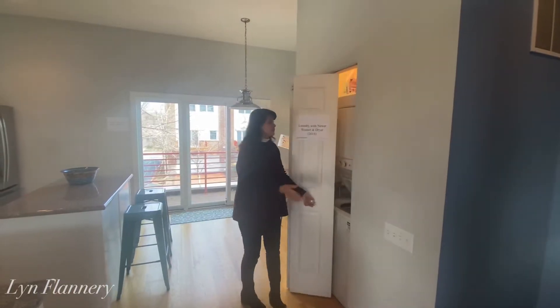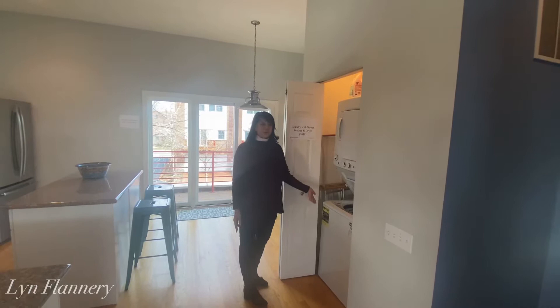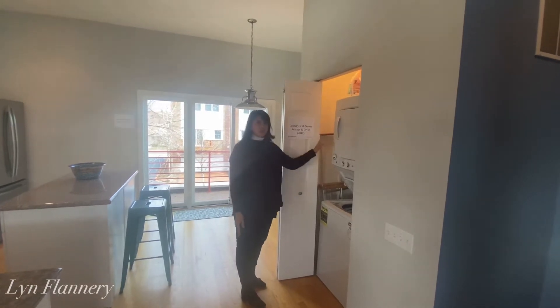Laundry is right here, and these are also newer high-capacity washer and dryer.